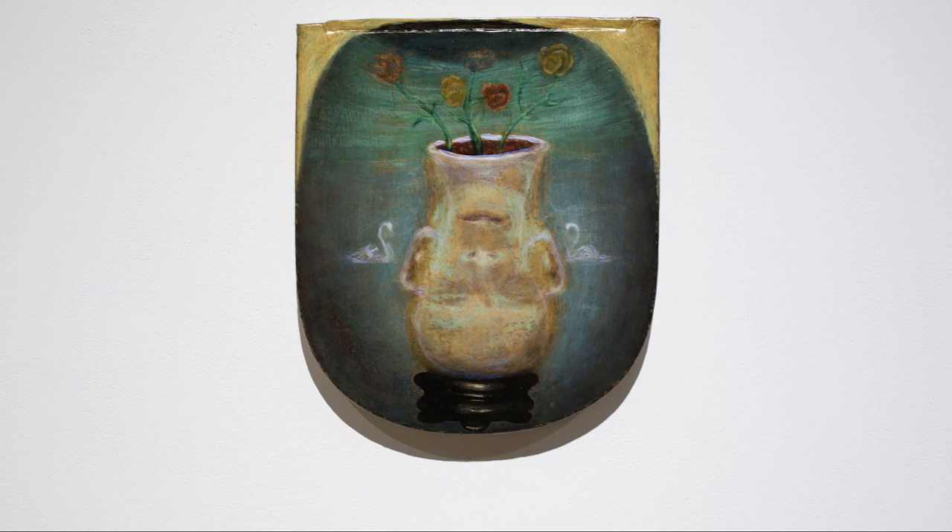It's a head vase — a whimsical idea I had of a head that is upside down and also a vase of flowers. This piece is from 1986, kind of surreal and symbolist.